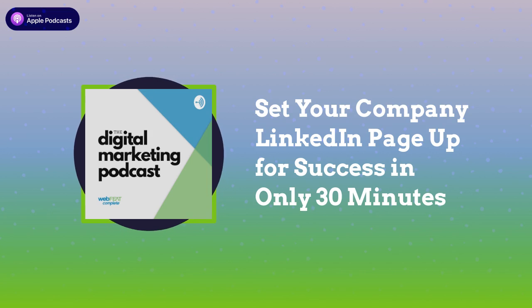First things first, you're going to want to build your company LinkedIn page. Once you've created your personal LinkedIn page, your first step is to build out your company's LinkedIn page. From your main homepage, move your cursor up to the top right and click on the 'Work' tab. Near the bottom of that menu you'll find an option called 'Create a Company Page.' Click on that, select the industry your company is in, fill out your company details such as the name, address, and phone number, then click 'Create Page.'